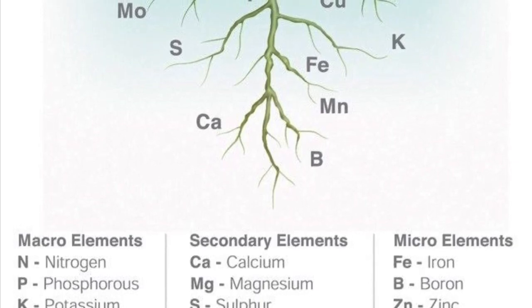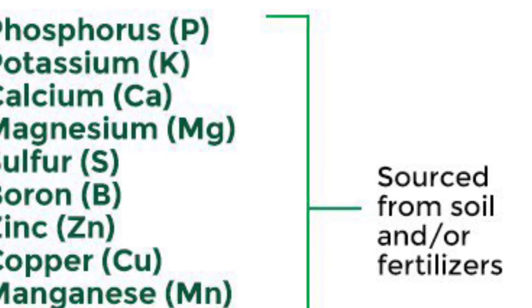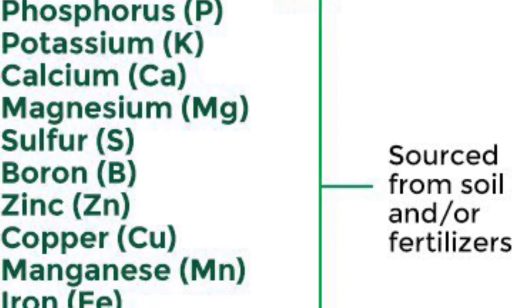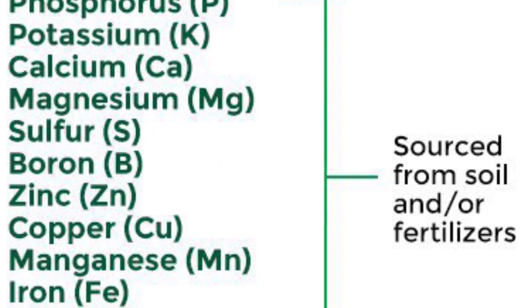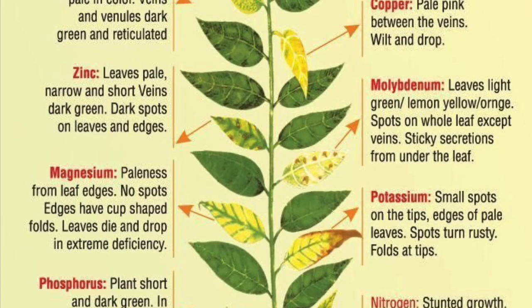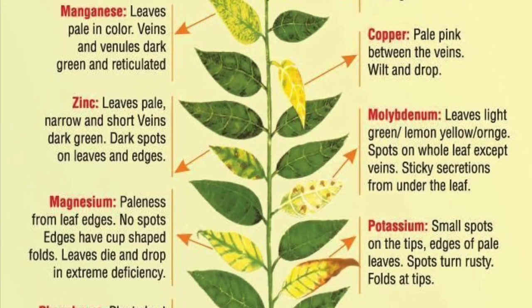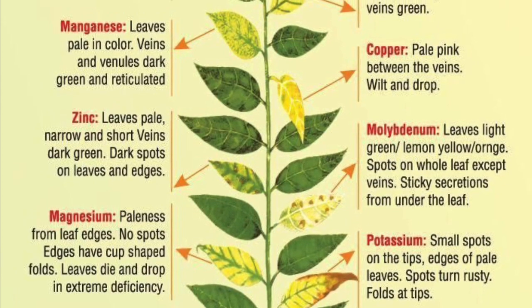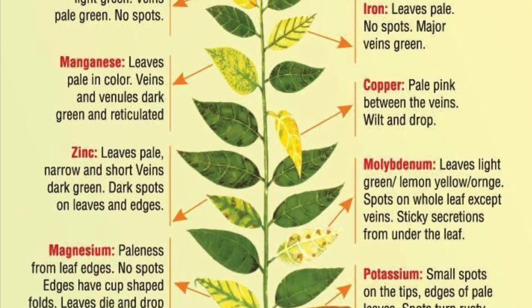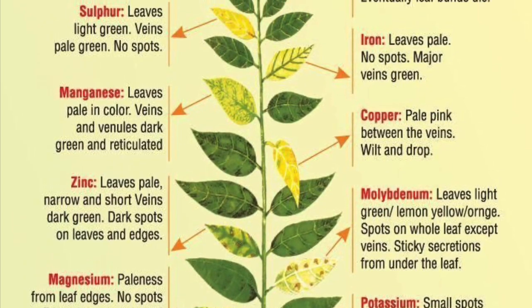They need plant growth promoting bacteria and IMOs to make that food available in the soil for them. There are a lot of different nutrients in the soil that are locked up. Our plants need so much in order to grow successfully — some nutrients in large amounts and some in trace amounts. That is how we get food to our plants, through the microorganisms breaking down the nutrients. Your plant needs every one of them in order to grow healthy and successfully.